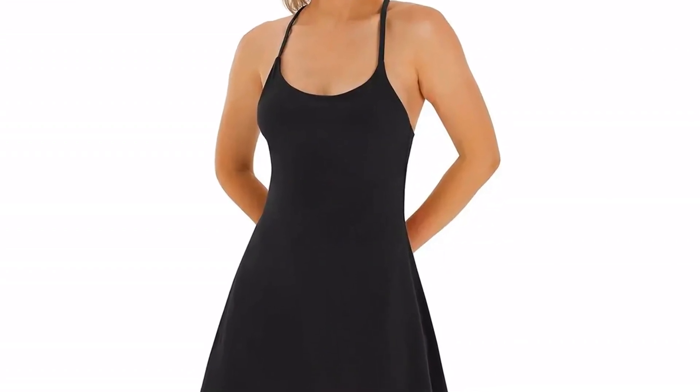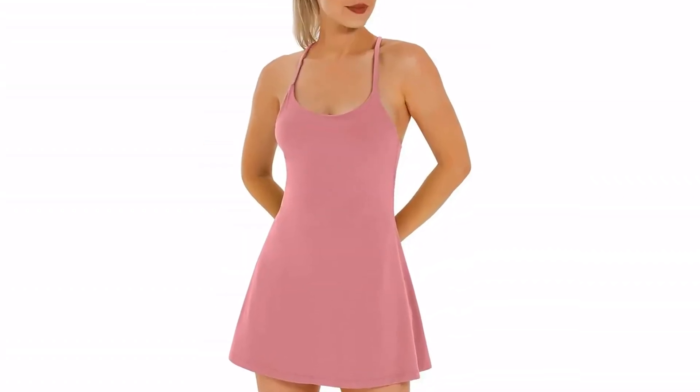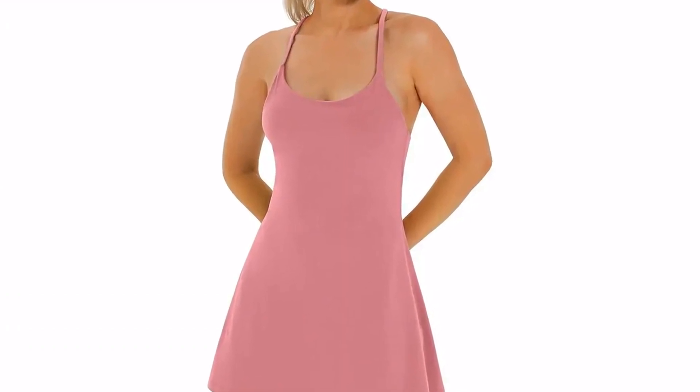The best-selling YouDo's tennis dress comes in 10 colors, and the pink and indigo options are also marked down. Keep reading to see a few more popular tennis dresses in the same price range at Amazon.